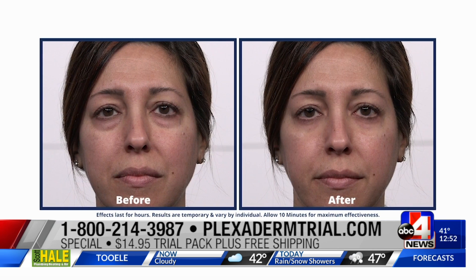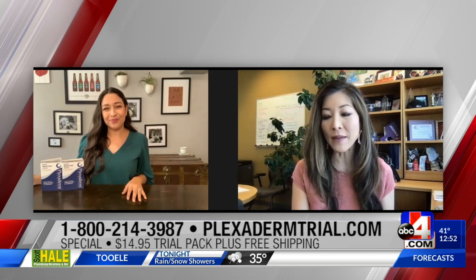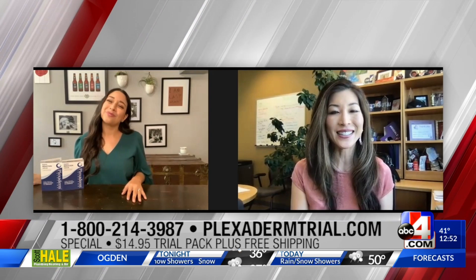When you look good, you feel good — and vice versa. All you have to do is get that $14.95 trial pack. We have that number on your screen or go to plexidermtrial.com. Thank you so much, Denise. Thank you, Sarai.